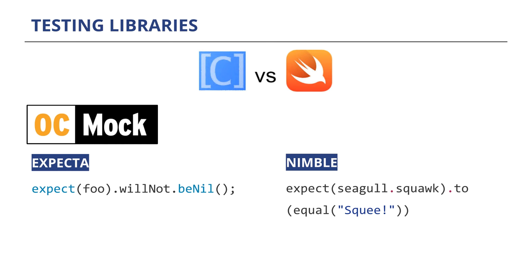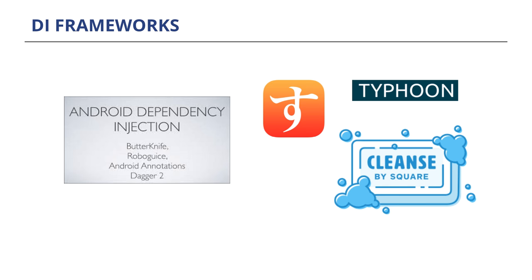We'll also touch on the testing libraries we use. Because we're a mixed language app, in the Objective-C code we use OCMock and Expecta as our matching framework instead of XCTest asserts. On the Swift side, there's no mocking framework, but we use Nimble — mentioned in the TDD workshop on Monday. We chose Expecta and Nimble over XCTest asserts because the code reads more fluently, like a sentence, so someone reading tests as living documentation can easily tell what the developer intended the behavior to be. On the DI side, we don't use a DI framework right now but it's a longer-term goal. For those starting a project from scratch, you might want to consider using a DI framework such as Typhoon, Swinject, or Square's Cleanse.